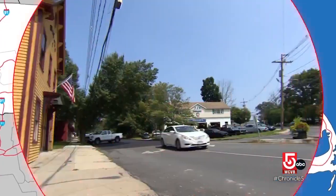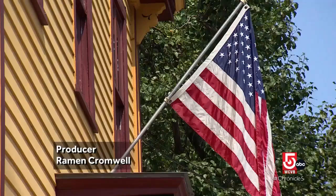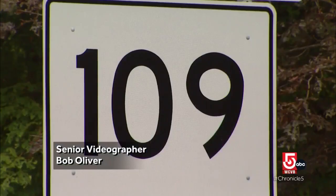First up, Millis — a Metro West town of just over 8,000, with enough history, character, and charcuterie to be well worth the trip. Out Route 109, this was not a mill town, never was really. It was a farming community.